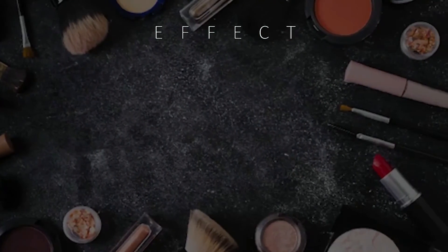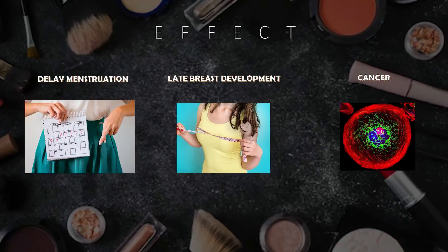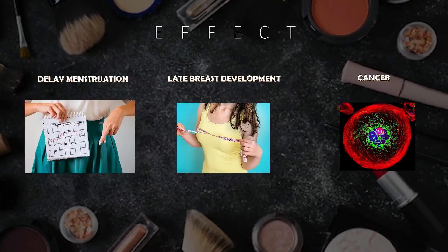The constant use of blusher that contains harmful substances, as mentioned before, will give negative effects to our body. These are some of the examples.